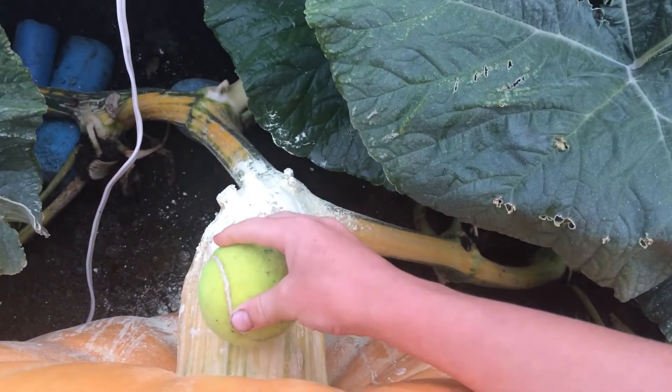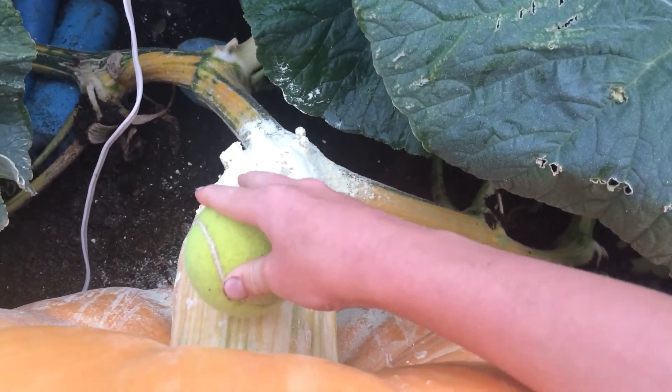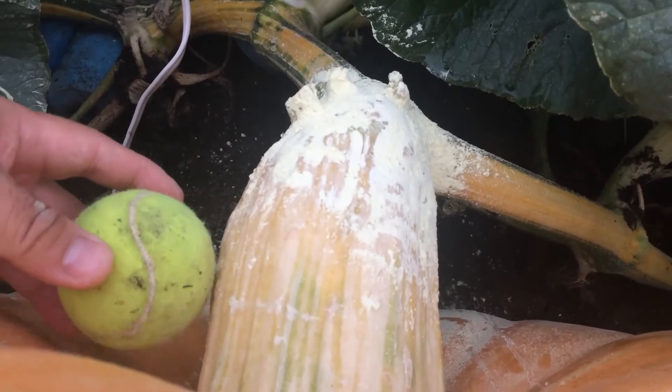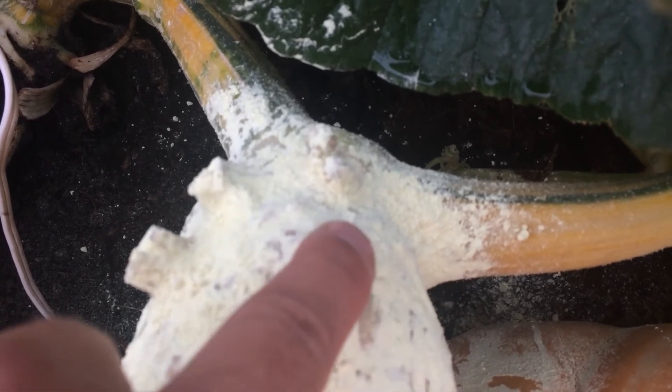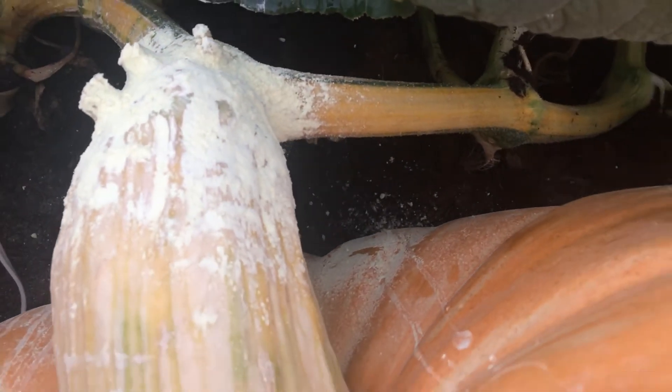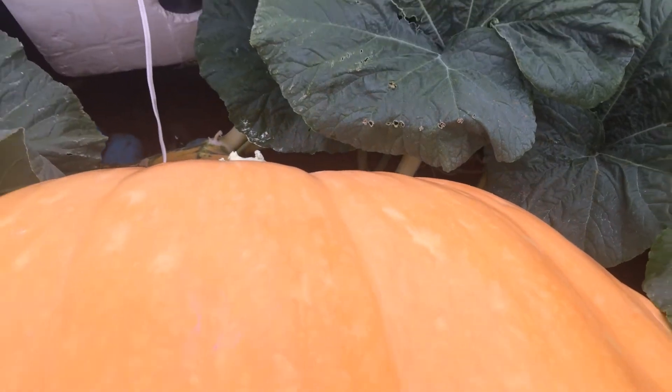You can see the tennis ball there — gives you an idea of how big that stem is. Here is where the problem was. You can see we had sulfur around it to try to help fix it. The stem here — go hold that — there's a crack right there, and this started to pull away from the pumpkin a little bit. Hopefully we got it fixed.